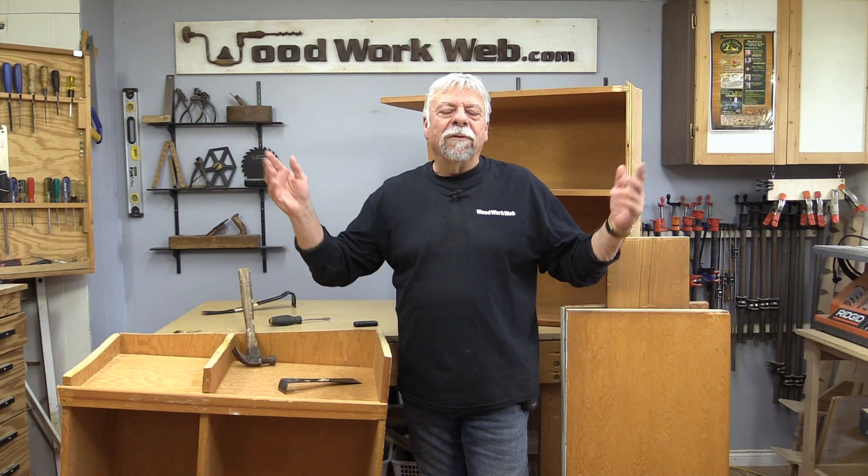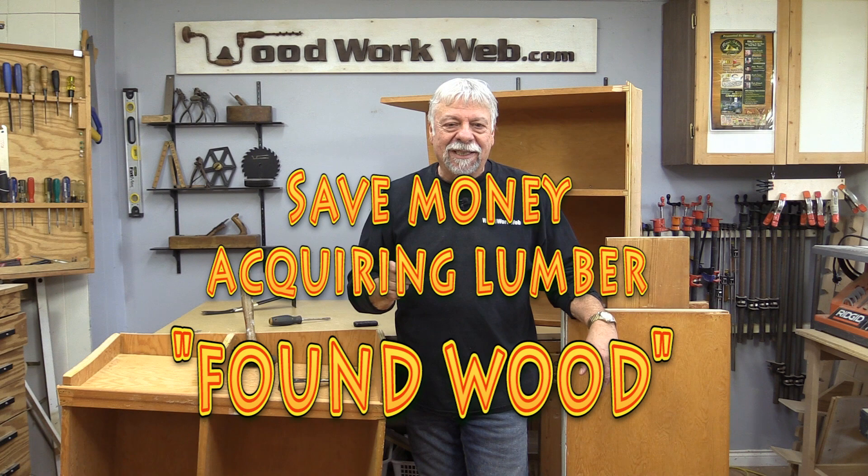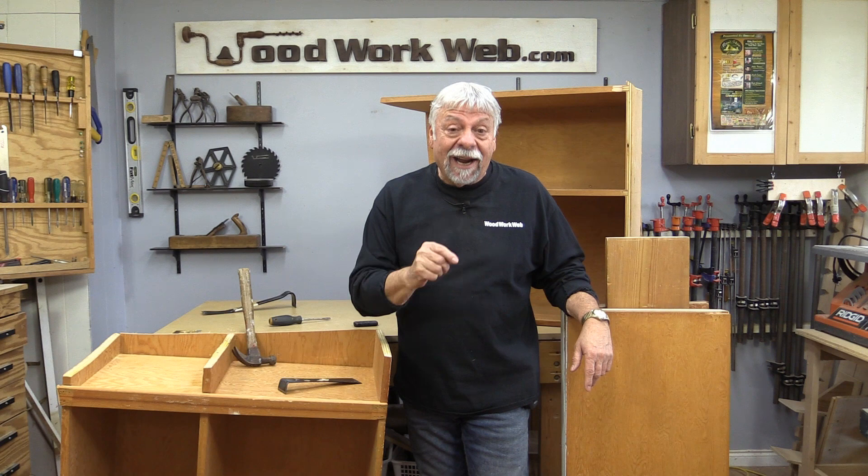Hello everyone, I'm Colin Kinnett. Today we're doing part two of how to save money acquiring wood, and it's my favorite topic today — found wood. Stick around and let me tell you some of the secrets that I use in acquiring wood.